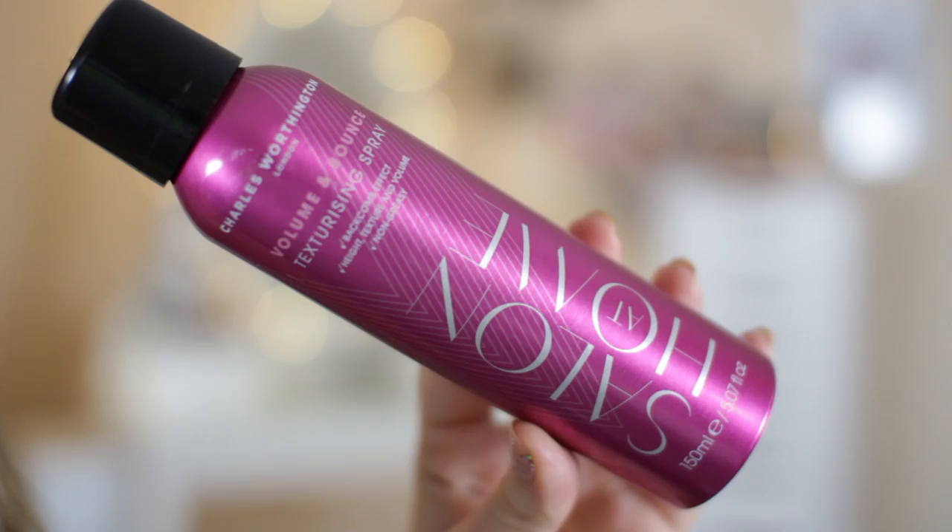It is mainly from Boots, so I'll start with the Boots stuff. If you watched one of my videos from the past couple of weeks with my friend Amelia where we talked about drugstore dupes — it'll be on my channel — after making that video with her, there was a load of stuff I wanted to try that she recommended. So I went to Boots mainly in hunt of two things. The first was the Charles Worthington Volume & Bounce Texturising Spray, which is meant to be the drugstore dupe for the Oribe Dry Texturising Spray.